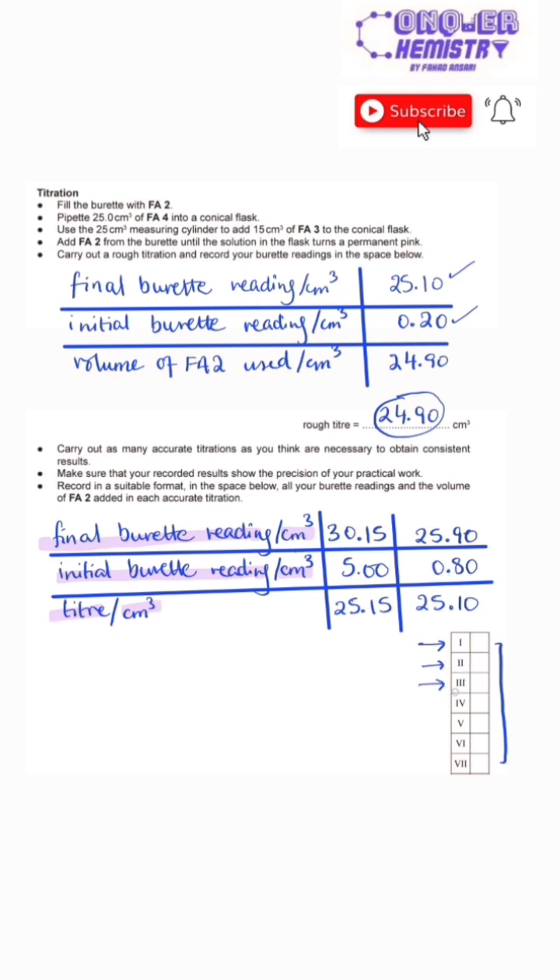The third box is for ensuring that all readings are to two decimal places, because the error in each burette reading is 0.05 cubic centimeters. The fourth box is to ensure that the difference between the largest accurate titer and any other accurate titer is less than or equal to 0.1 cubic centimeters — that's how you ensure concordancy.